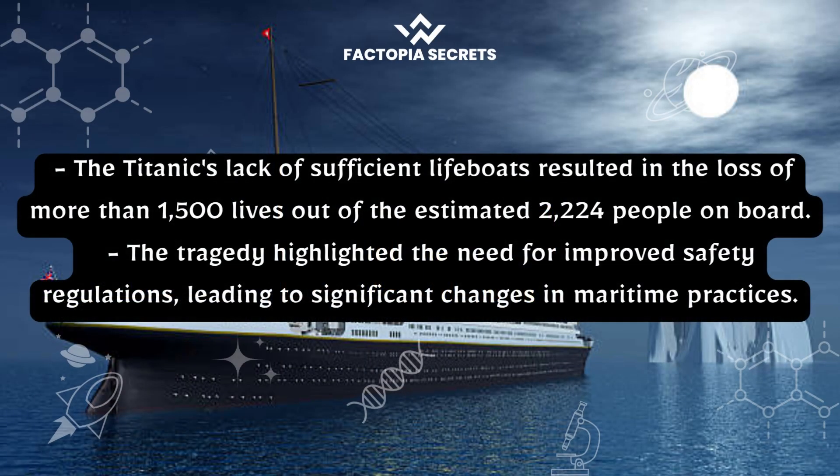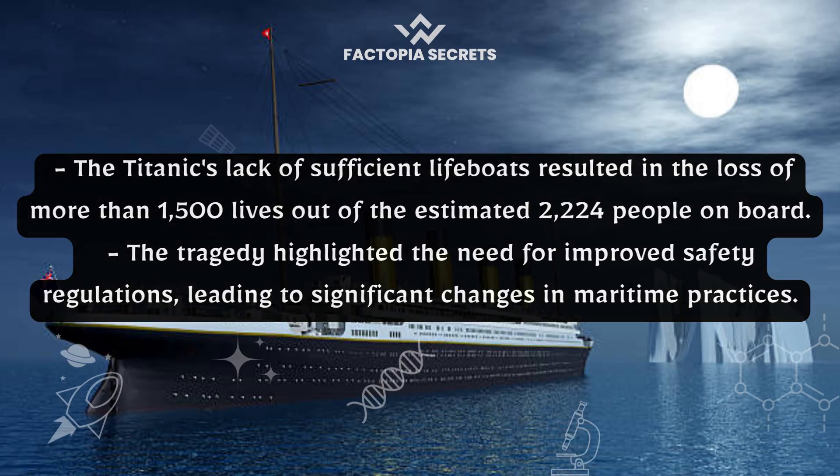The Titanic's lack of sufficient lifeboats resulted in the loss of more than 1,500 lives out of the estimated 2,224 people on board. The tragedy highlighted the need for improved safety regulations, leading to significant changes in maritime practices.